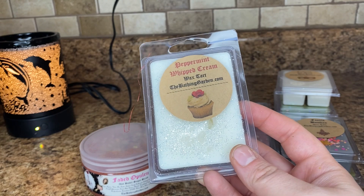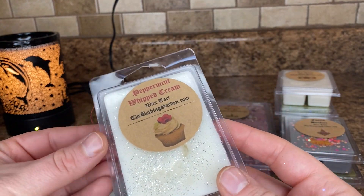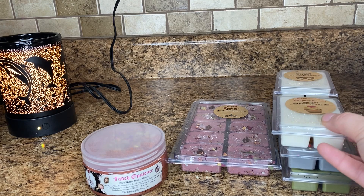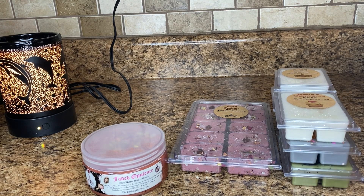This one I don't see on the site either, but this is Peppermint Whipped Cream. I don't think I need the scent notes for that — it's probably like a peppermint with vanilla. And I just kind of get, yeah, like a creamy peppermint, kind of like a Twisted Peppermint maybe.